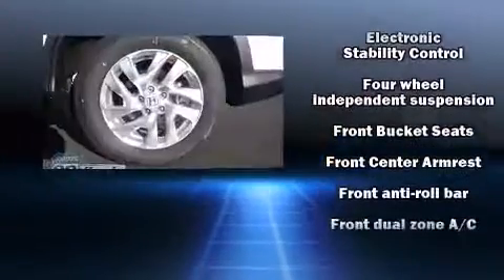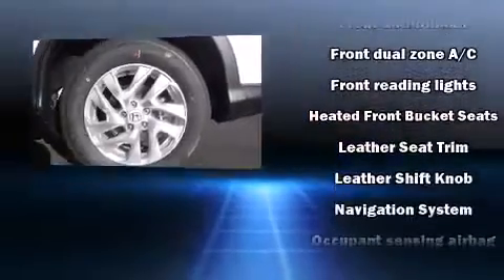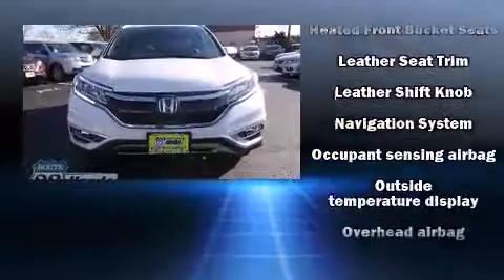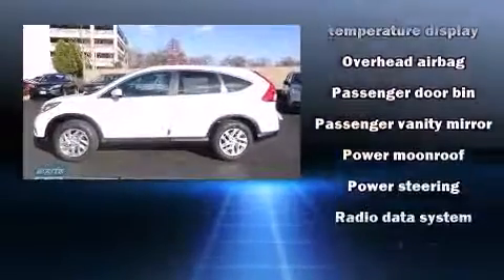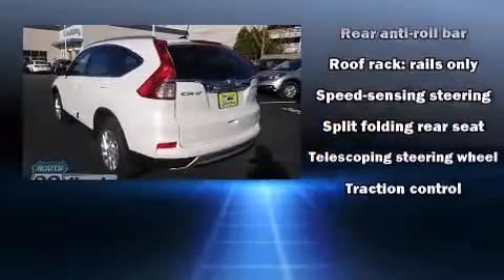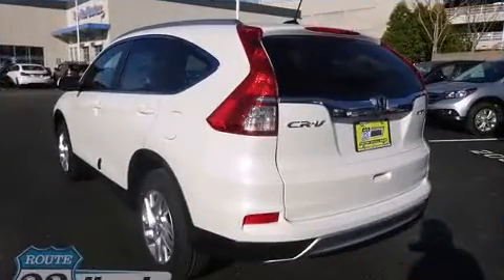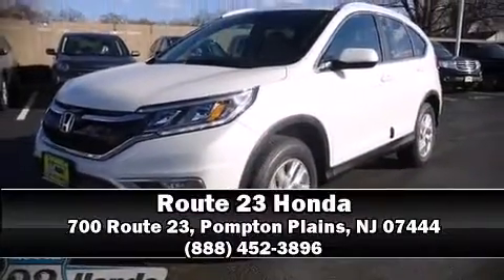Honda also prioritized safety and security with features such as front and side impact airbags, traction control, brake assist, a panic alarm, and four-wheel disc brakes with ABS. Our sales reps are knowledgeable and professional — come on in and take a test drive.